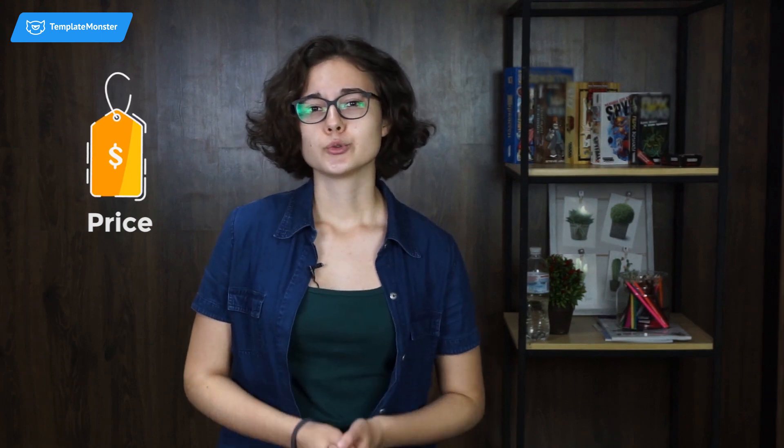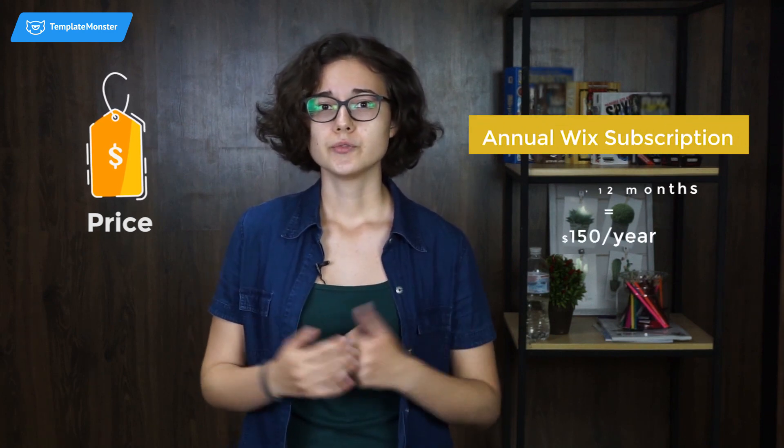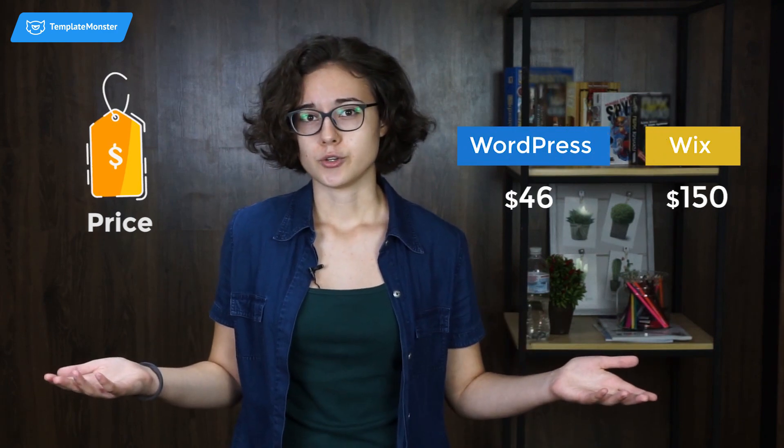With Wix, you can also start for free, if you don't mind branded Wix ads on your website and a subdomain like yoursite.wix.com. In case you don't want your site to look cheap, Wix offers premium plans that come with a custom domain name, hosting, and a bunch of other services and features. With WordPress, you don't need to pay for those additional features since you can install tons of free plugins. Providing that you chose the most popular plan, which is $12.50 per month, an annual fixed subscription will cost you $150. Well, you can tell the difference yourself.